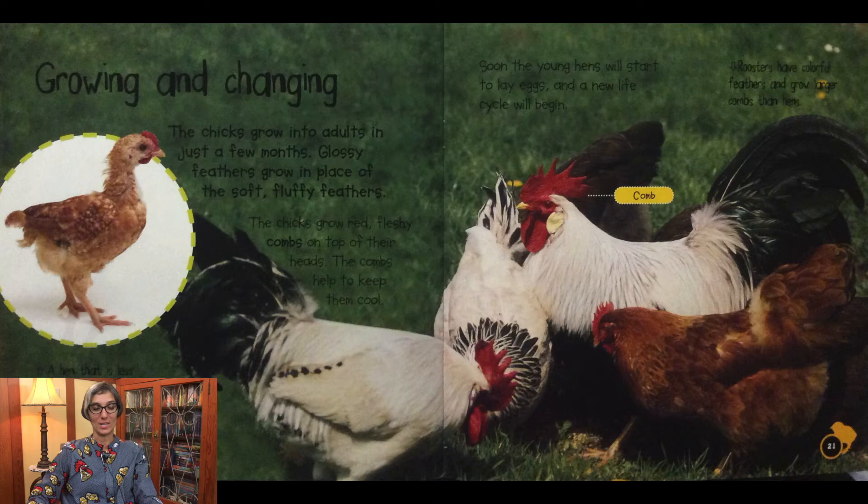Growing and changing: the chicks grow into adults in just a few months. Glossy feathers grow in place of the soft fluffy feathers. The chickens grow red fleshy combs on top of their heads, which help to keep them cool. A hen that is less than one year old is called a pullet. Soon young hens will start to lay eggs and a new life cycle will begin. Roosters have colorful feathers and grow larger combs than hens.